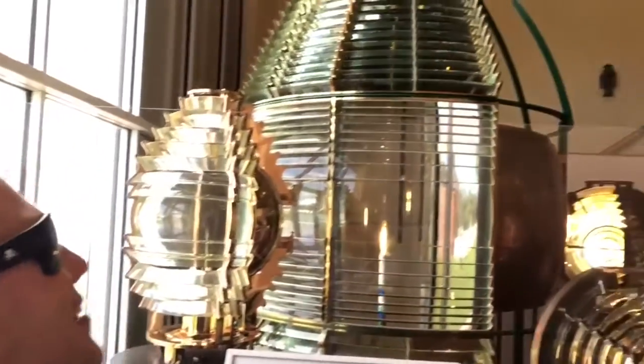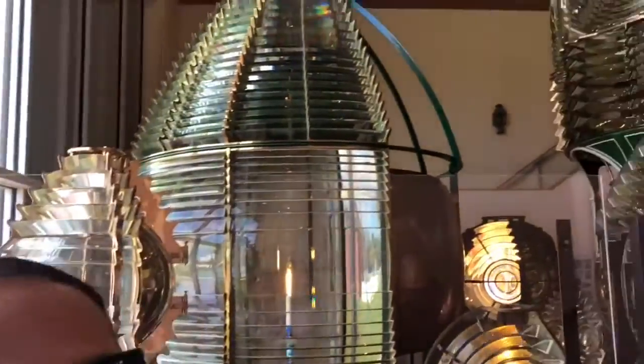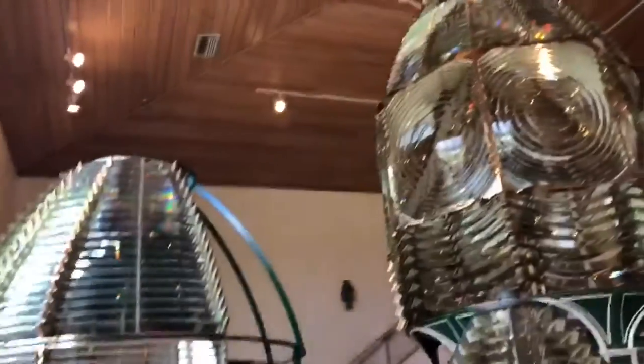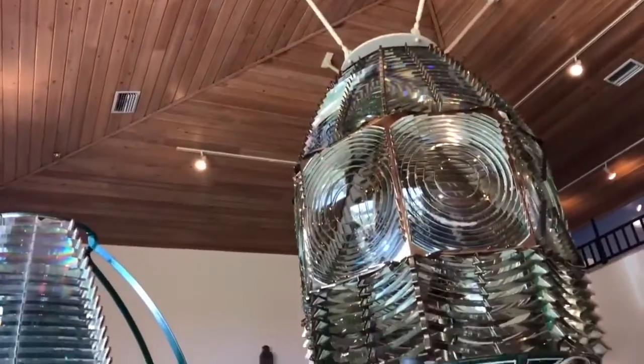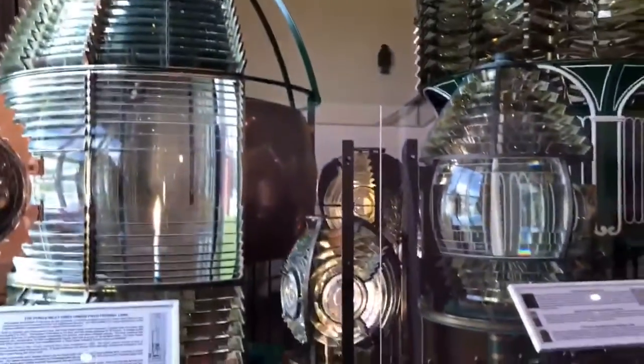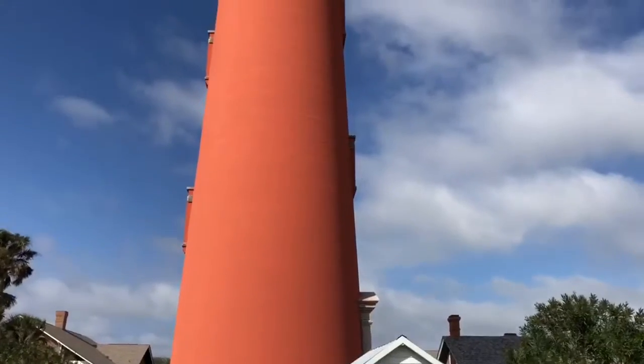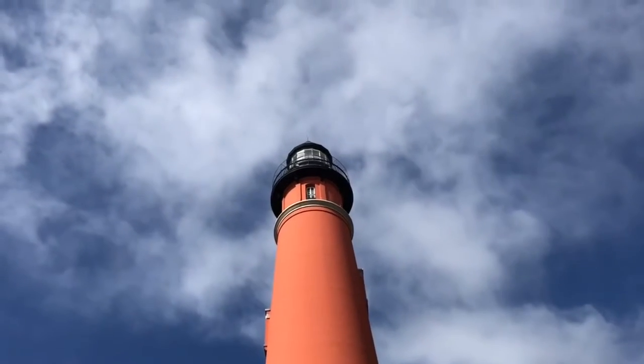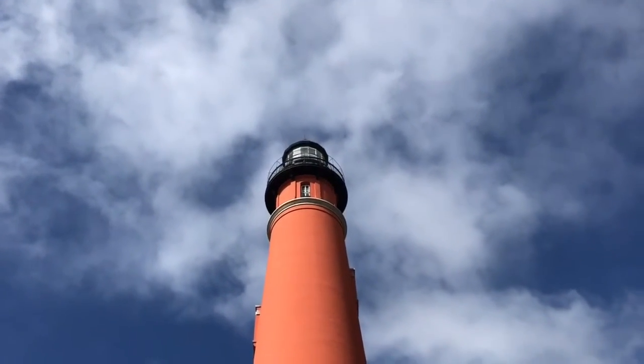Look at it — these are the crystals. This is the crystal house, and look how amazing it looks. It's so pretty. So every day, the light keeper would wake up and come to this building and select what light he was gonna put on top of that lighthouse. That's probably not true, but in my head it sounds pretty cool.